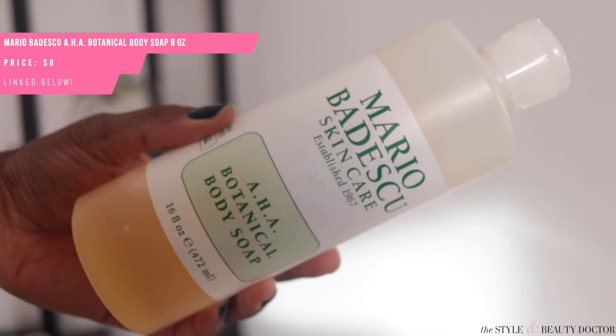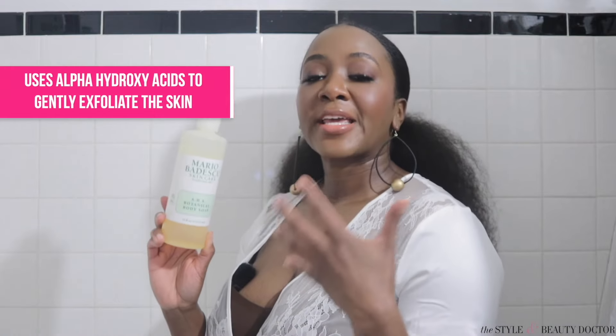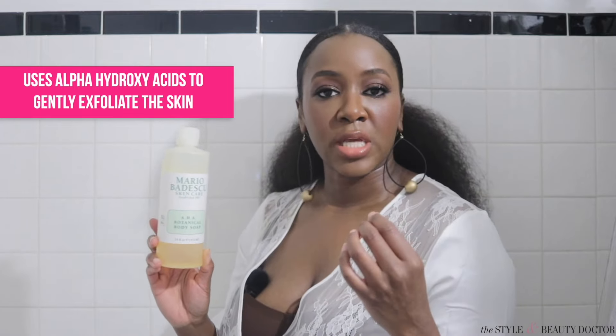Currently in my body skincare routine, I like to use this $8 Marvodescu AHA body wash. It utilizes alpha hydroxy acids to chemically exfoliate the skin, so you get a gentle exfoliation without using a scrub.